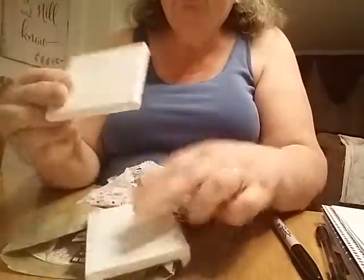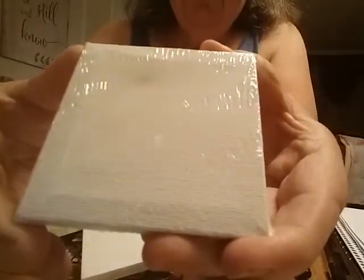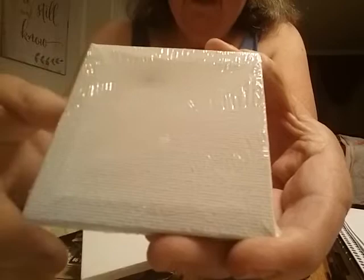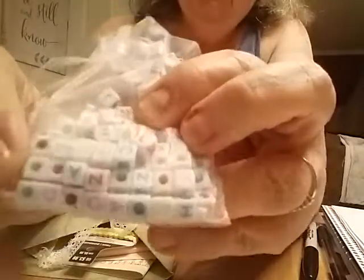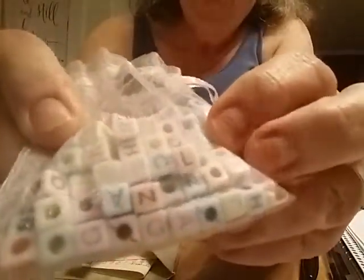Okay, looks like these are little cute little mini canvases — little painting canvases. I didn't even know they made them that small. That's neat, I got two of those. Thank you Allie. And it looks like a little bag of alphabet baby bracelet beads. I don't have any of those.